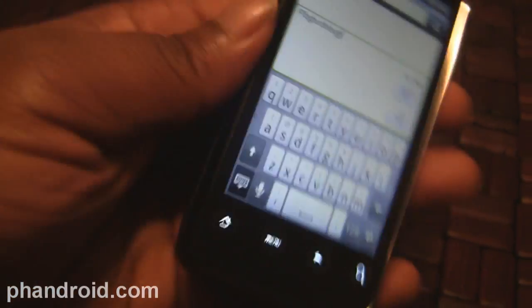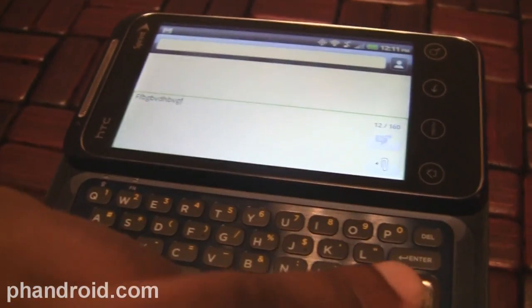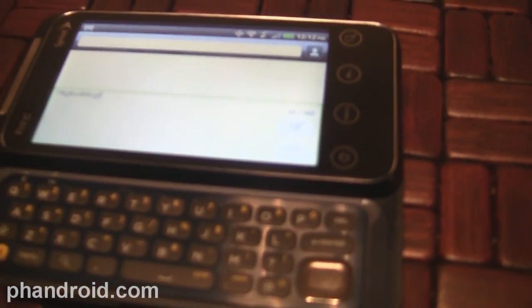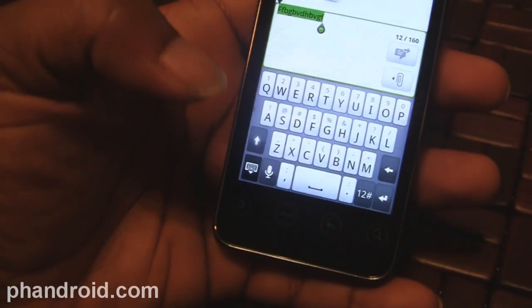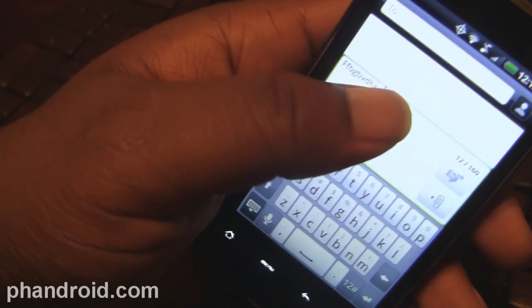If you try to press the D-pad, it's kind of hard to press and just uncomfortable. I meant to press left and it went up, leaving the text field entirely — kind of a pain to use. I'm not really a fan of that, which is why I prefer to use the software to edit text.